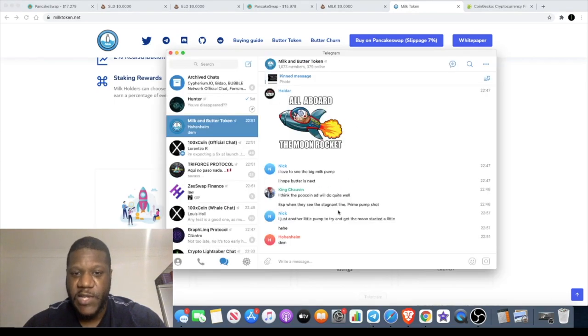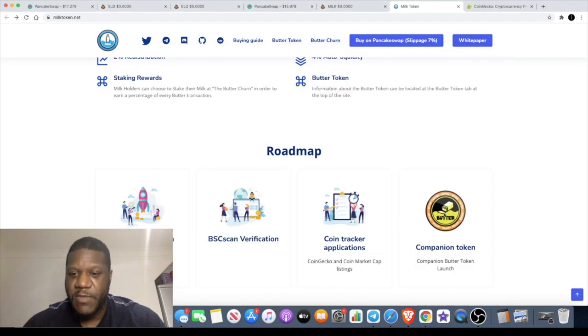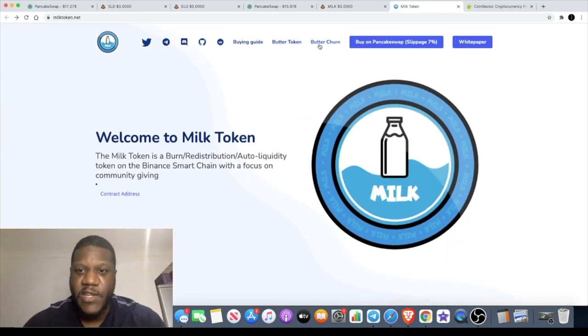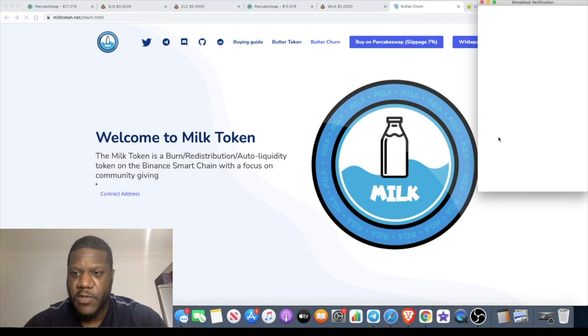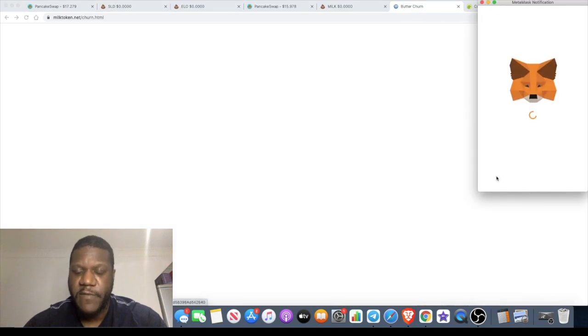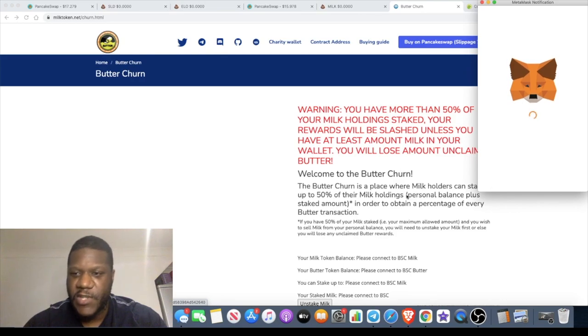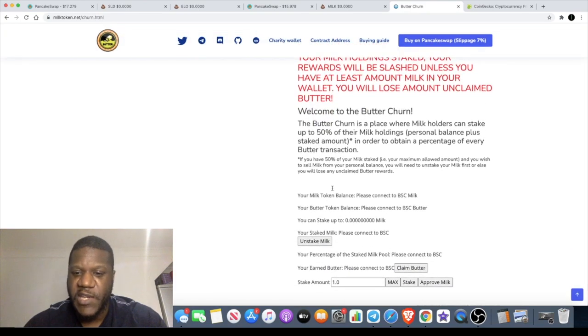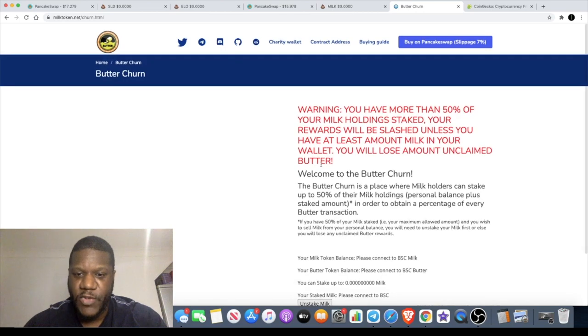The token launched just a few weeks ago and it looks like it's got buyers and a little bit of a community. Checking out the Telegram, they have a community which is building — 1,073 members. They've also got a second token called BUTTER. You can stake this token and earn it — I think it's called the butter churn. You stake 50% of your tokens and it will churn BUTTER for you. That's how you can earn that other token.